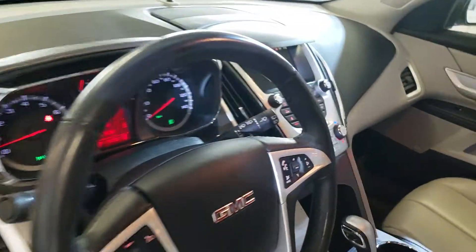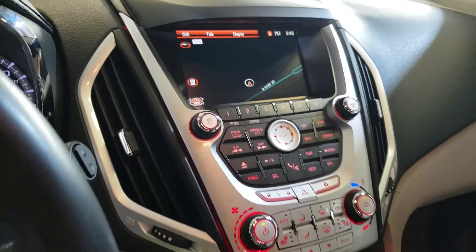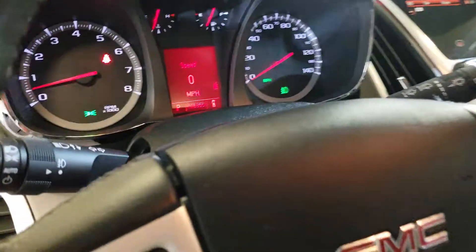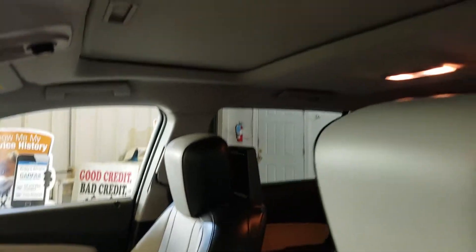This one has navigation, climate control, backup camera, backup sensors, 115,000 miles, and it's got a sunroof.